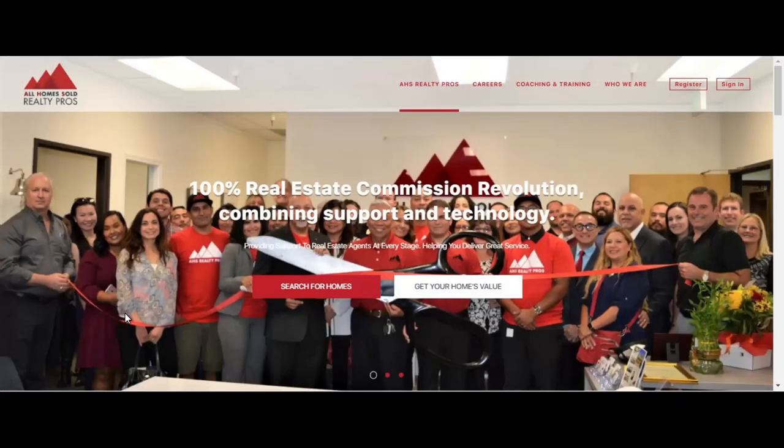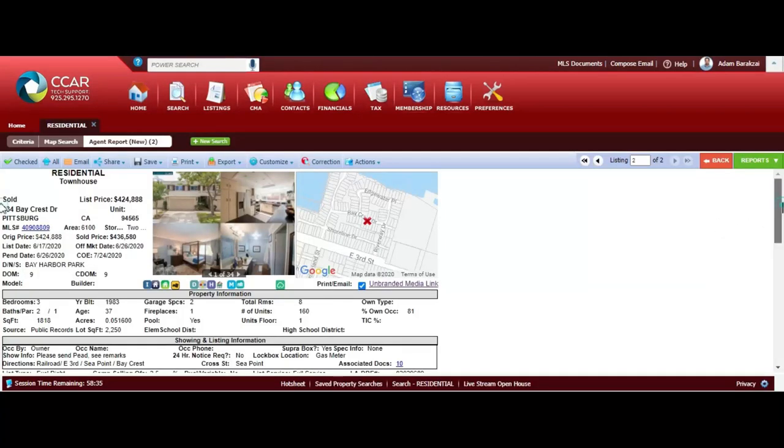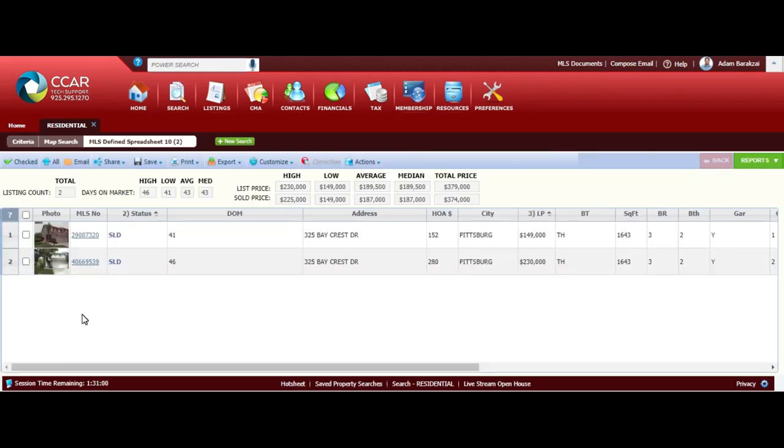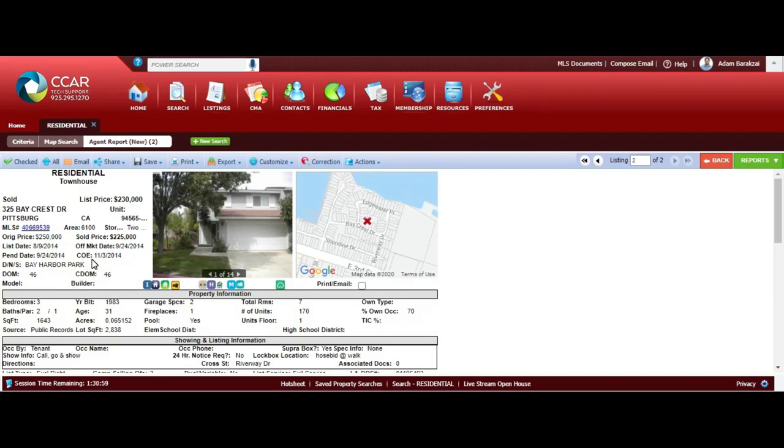I'm going to show you how to input your listing into the MLS - basically anything with Paragon or Bridge should be the same. The first thing I like to do before inputting a listing into the MLS is research the property a little bit, because there's certain information I want to get from public records. This will make your job a little bit easier. Here is the house I'm actually going to be inputting onto the MLS - it's 325 Baycrest here in Pittsburgh.